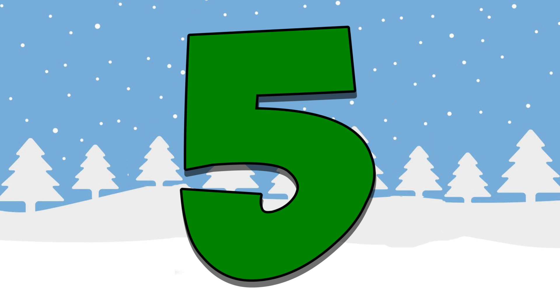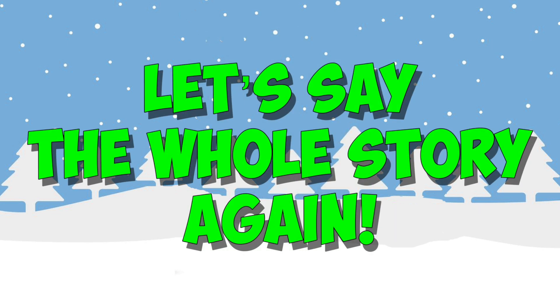Anyway, skip counting with Santa Claus was so much fun. Let's say the whole story again.